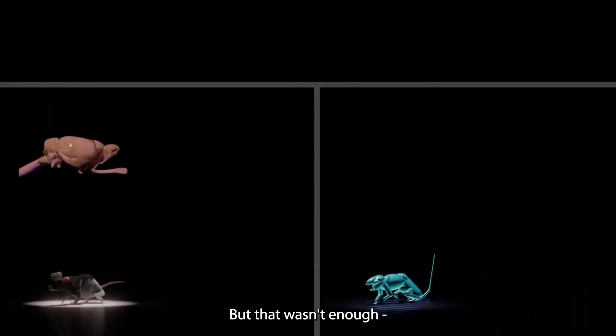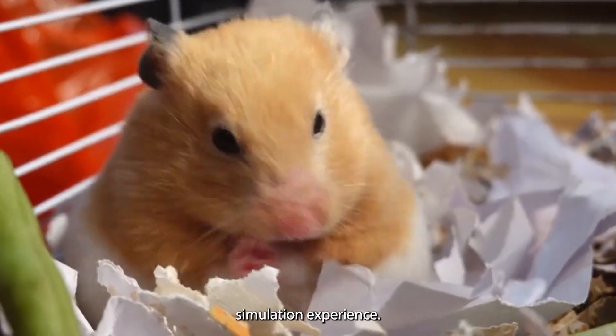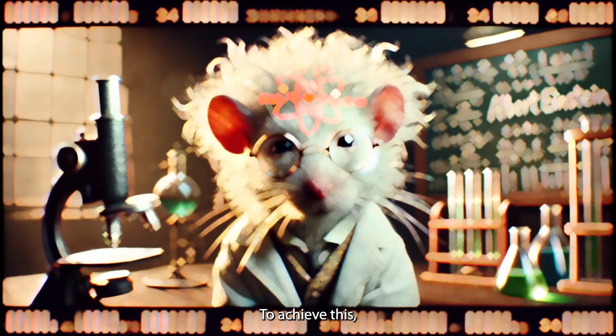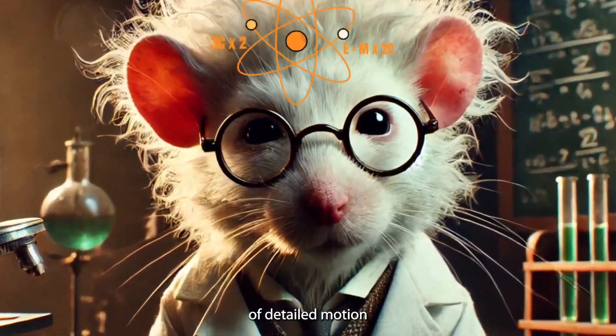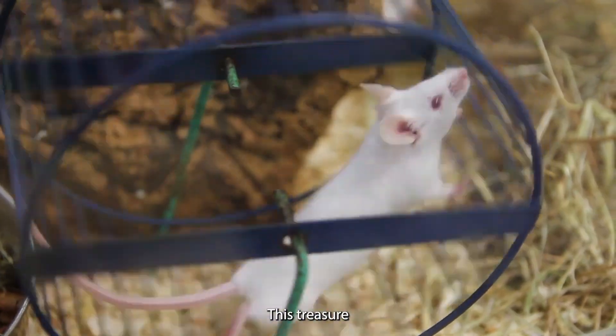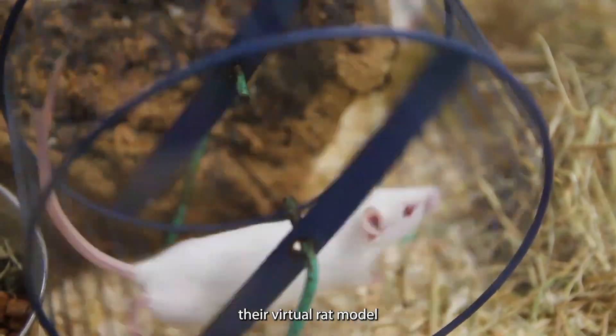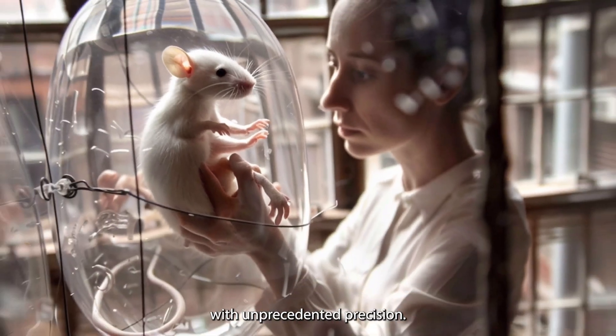But that wasn't enough. They wanted to make sure their virtual rat was the ultimate rat simulation experience. To achieve this, they accessed a large collection of detailed motion data recorded from real rats displaying their natural behaviors and movements. This treasure trove of information empowered them to craft and refine their virtual rat model with unprecedented precision.